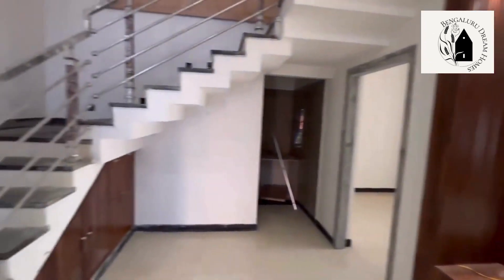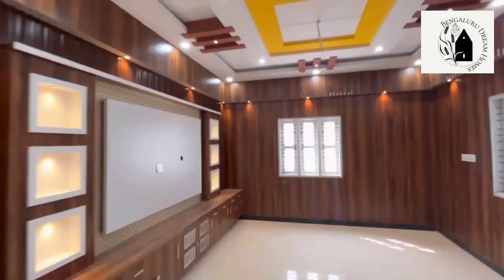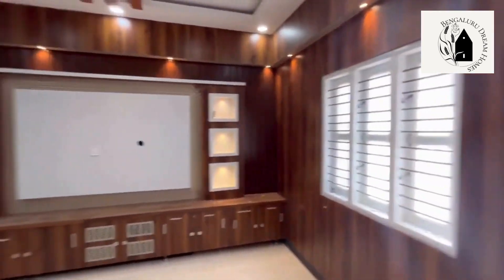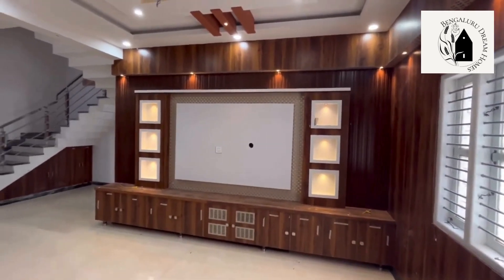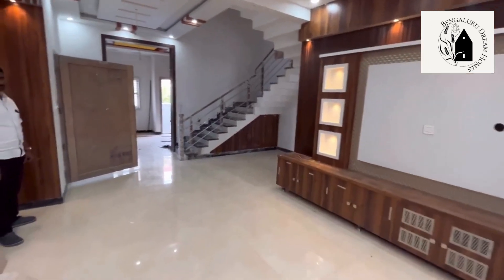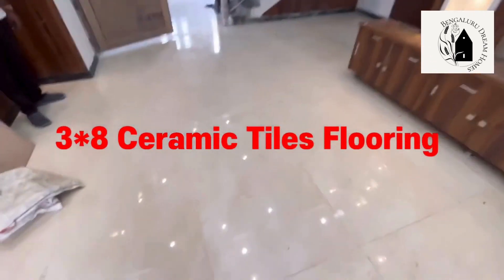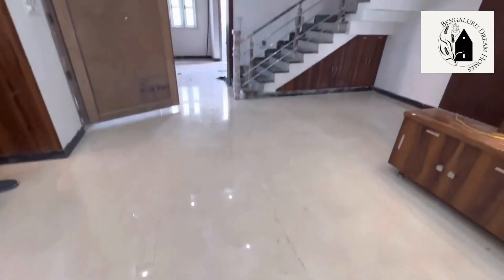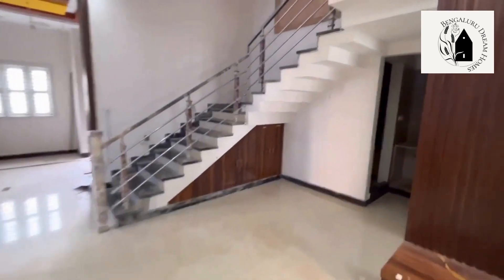That's the view from the other side. Below the staircase, space has been made for storage purposes. In the hall, three windows have been provided, and for the flooring, 3x8 ceramic tiles have been used for the 4BHK duplex house.